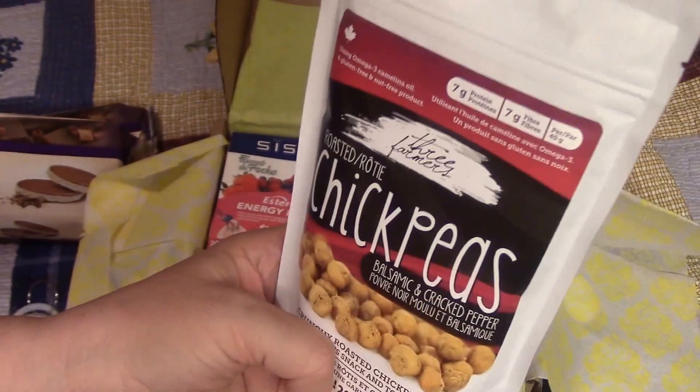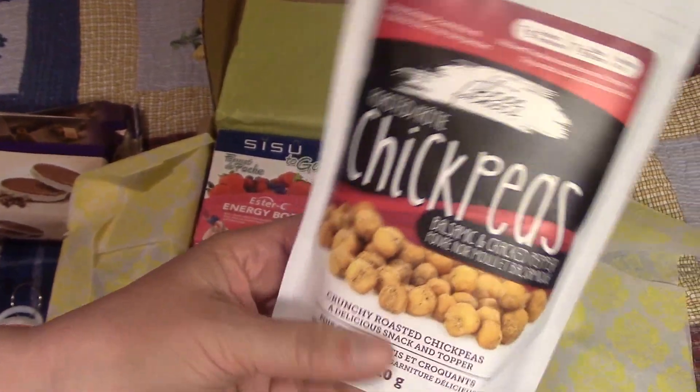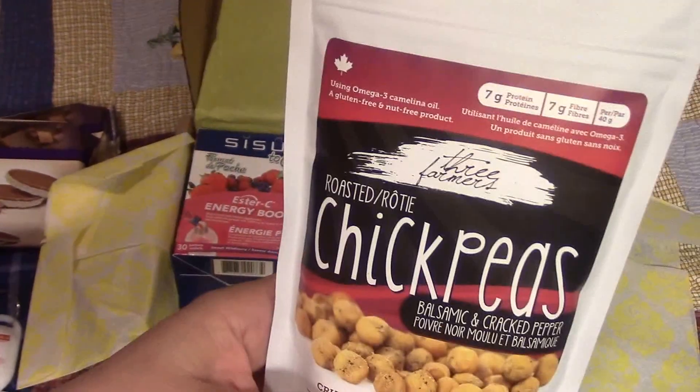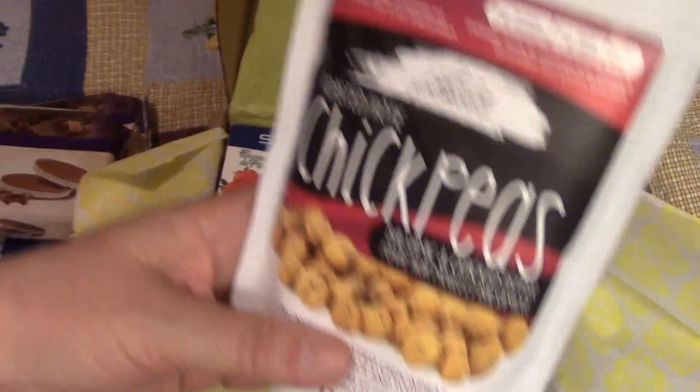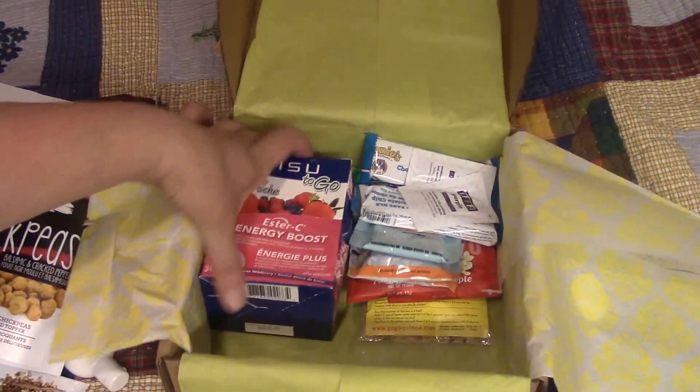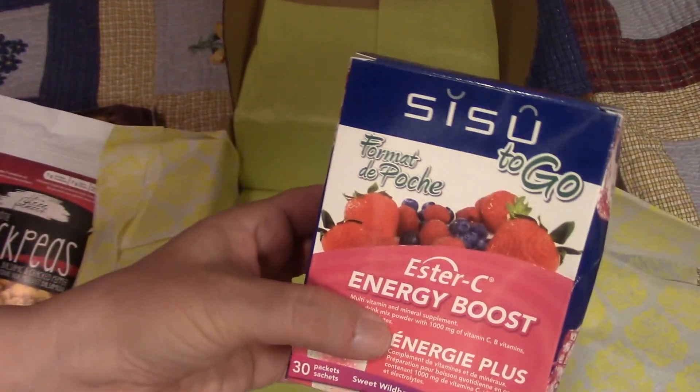We've got balsamic and cracked pepper chickpeas — oh yum, I like those. A lot of protein in chickpeas and I like chickpeas in a lot of different forms. I'm happy to try these.